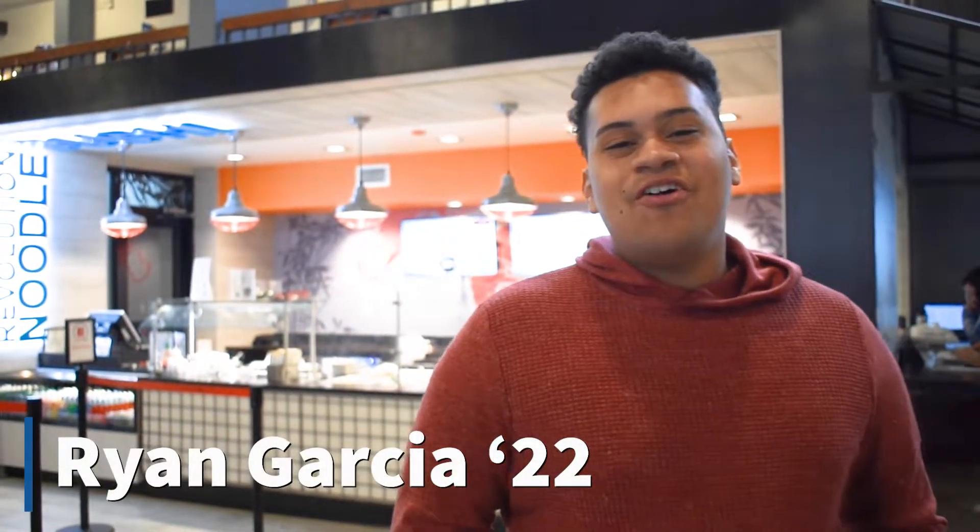Hi, I'm Ryan Garcia. I'm a sophomore biology major and I'm going to show you around the sushi station right behind me.